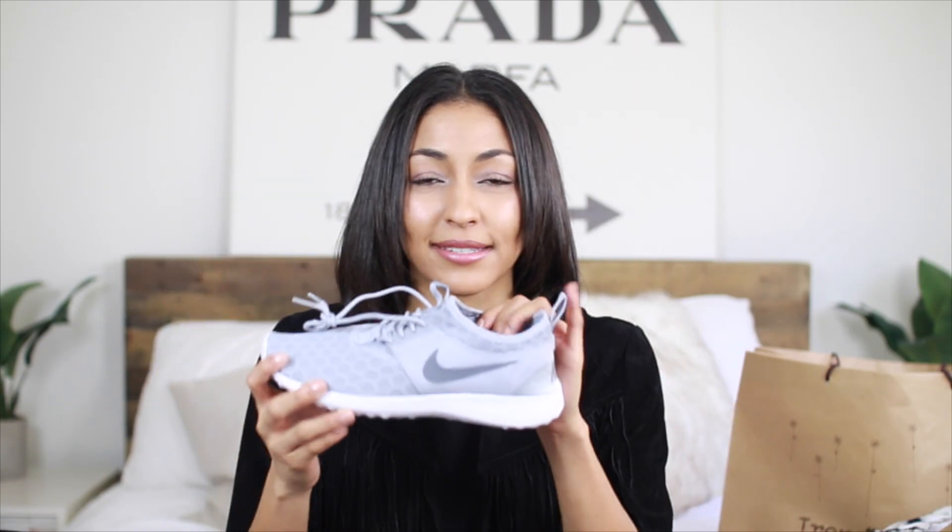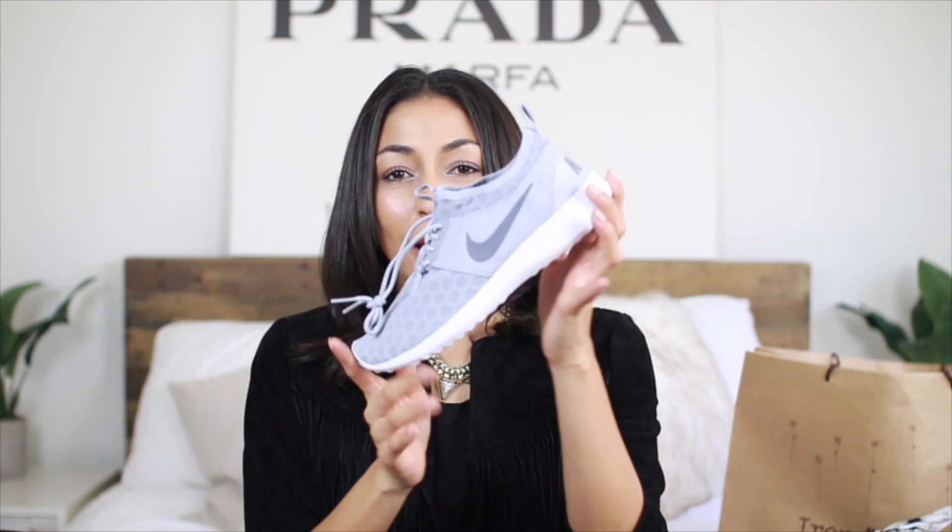Next, from a store called 602 — they're a relatively new store, I don't know if you've heard of them — I just got a pair of Nikes. They're the Nike Juvenate and I got them in the gray color. The girl recommended me getting these; she said they're super comfortable and they slip right on — you don't necessarily have to tie them. I picked these up, I thought they also look really cute for just running errands and stuff like that. I'm super excited and they were 20% off.